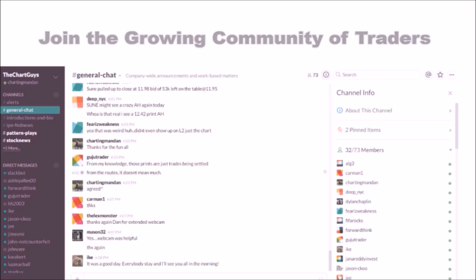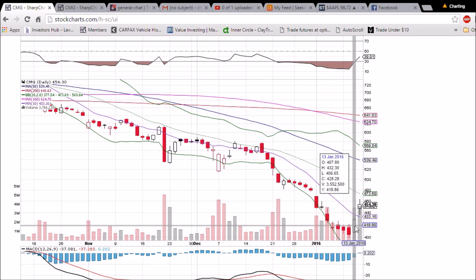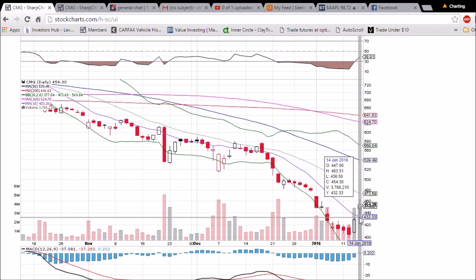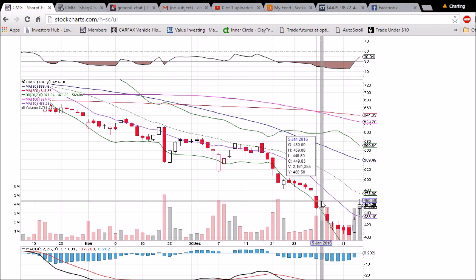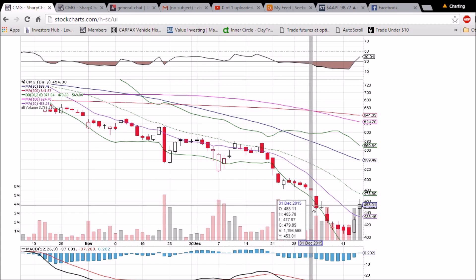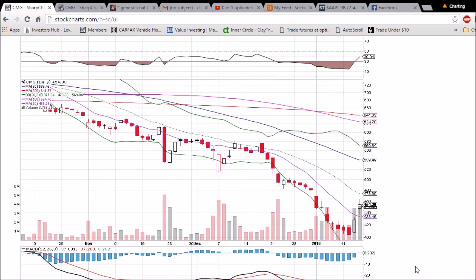Looking at CMG on the daily and weekly time frame, we confirm the bullish reversal on increased volume. You can see how bullish these two candlesticks of volume are compared to the previous few weeks of trading. We did see a bit of an upper wick hitting resistance at 463.51 and pulling back — that's not the first candlestick rejected by 460. The middle Bollinger Band resistance is 473.69 and dropping.